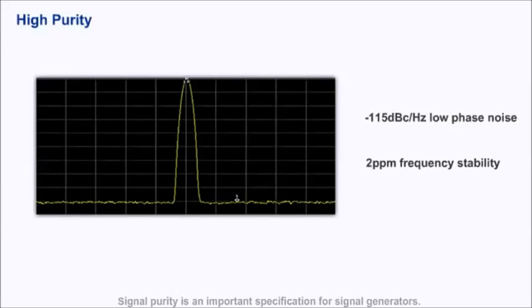Signal purity is an important specification for signal generators. The DG-4000 has -115 dBc/Hz phase noise and up to 2 ppm frequency stability.